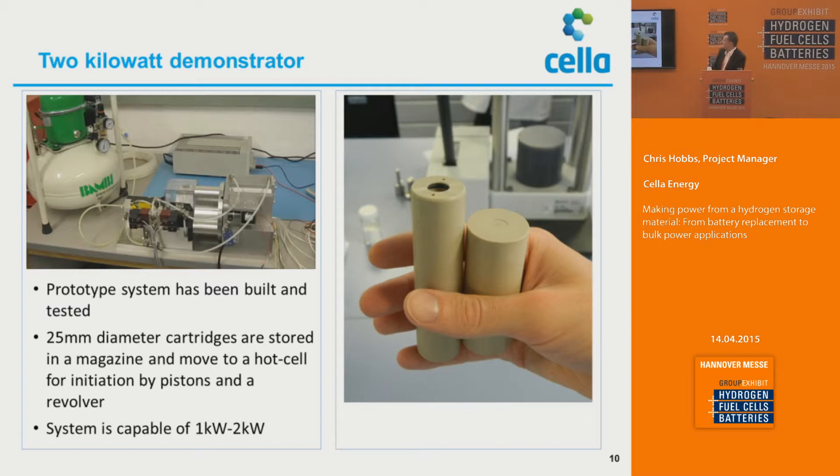In terms of a two kilowatt demonstrator, this is the size of canister we would use — about 25 millimeters in diameter. They'd be stored in a magazine, which would sit here. This is a demonstrator proof-of-concept system. These drop into a rotating mandrel. That rotating mandrel takes one of the cartridges down, an actuator places it into a hot cell. The hot cell generates the hydrogen from the canister itself, and that's then driven off to a fuel cell to provide power. The system is capable of giving you between one and two kilowatts of energy, depending on the diameter cartridges used.